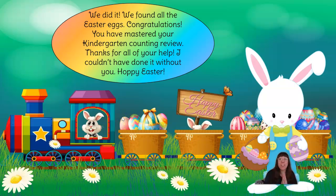We did it! We found all the Easter eggs. Congratulations! You have mastered your kindergarten counting review. Thanks for all of your help — I couldn't have done it without you. Happy Easter! Thank you so much, Hoppy, and thank you so much, friends, for helping us with our Easter egg hunt today. Have a great rest of your day, and I'll see you guys next time. Bye for now! Bye! Bye! Thank you.